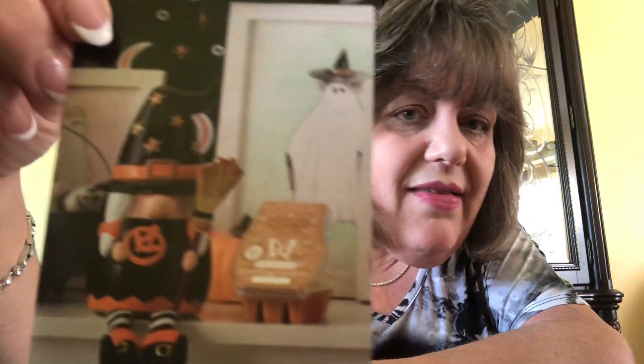Now let's talk about the warmer of the month. She's really super cute — she is a seasonal gnome warmer. See her little legs dangling over the ledge? She is adorable. She is called Wicked Cute, and Scentsy says with dangling cloth legs, this witchy gnome is too cute to spook.